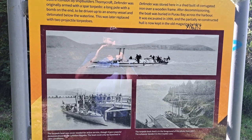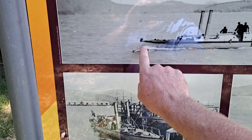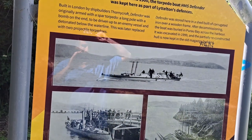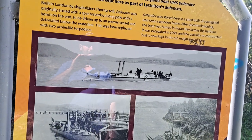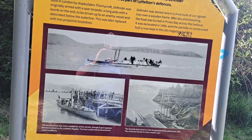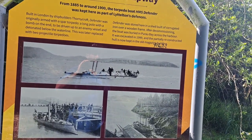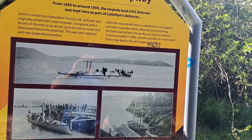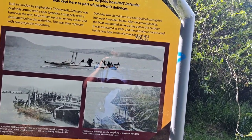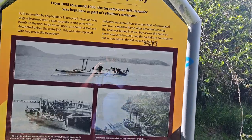Someone's put up a placard — look at this. A wave-piercing hull, and it looks like it may have been steam-powered, built in London by the shipwright Thorncroft. The Defender was originally armed with a spar torpedo — a long pole with a bomb at the end, to be driven up to the enemy vessel and detonated below the waterline. This was later replaced with two projectile torpedoes. Defender was stored here in a shed built of corrugated iron and a wooden frame. After demolition, the boat was buried in Purau Bay across the harbour; it was excavated in 1999 and partially reconstructed — the hull is now kept in the old magazine building.